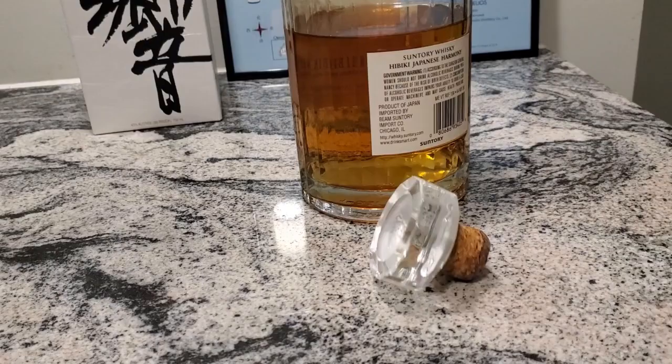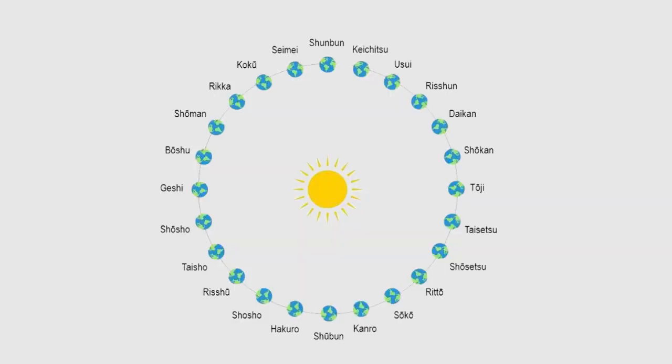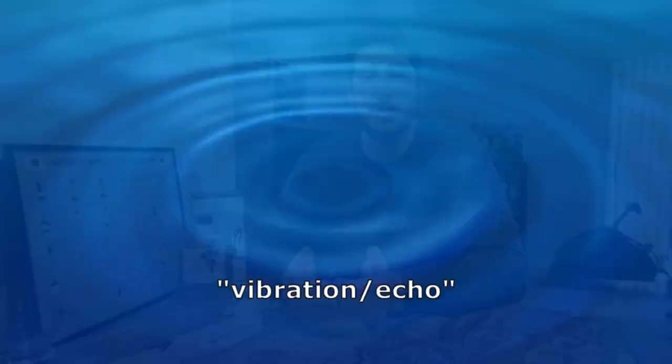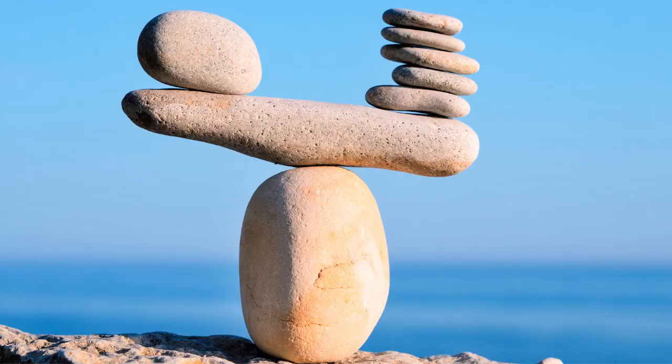I don't like to spend a lot of time on bottles or packaging usually, but there are a few cases where you can really tell that a lot of effort and creative design went into it. This is one of those cases — it is an absolutely beautiful bottle and cork. The bottle actually has 24 facets, representing the 24 traditional seasons of the Japanese year. Hibiki translates to vibration or echo, and you can tell that what they're going for is something very balanced and tranquil, which is a fantastic goal, especially for a blended whiskey.